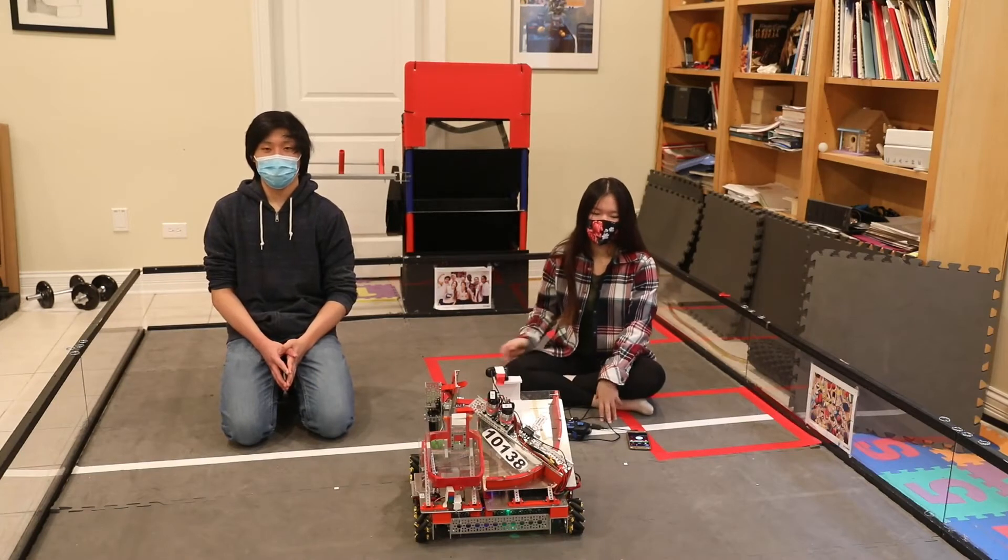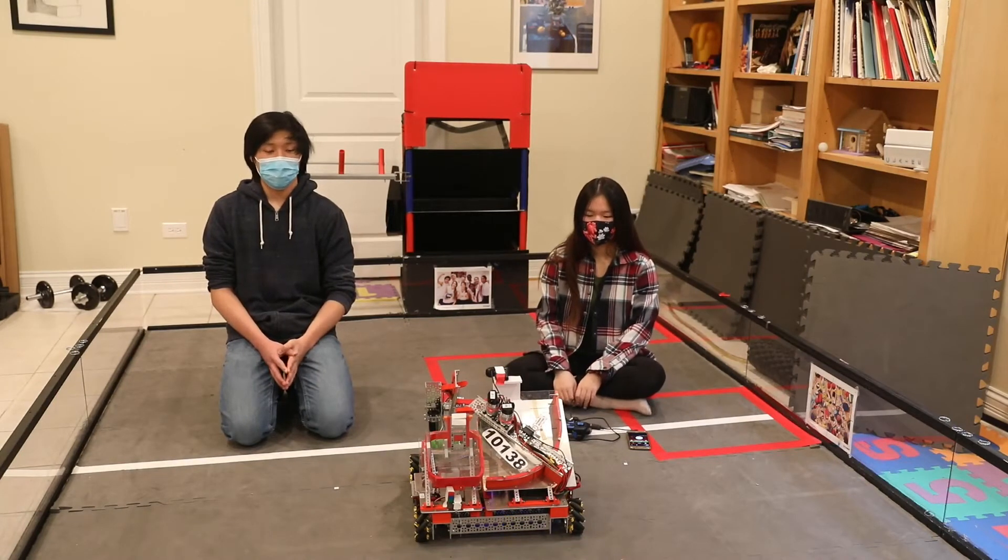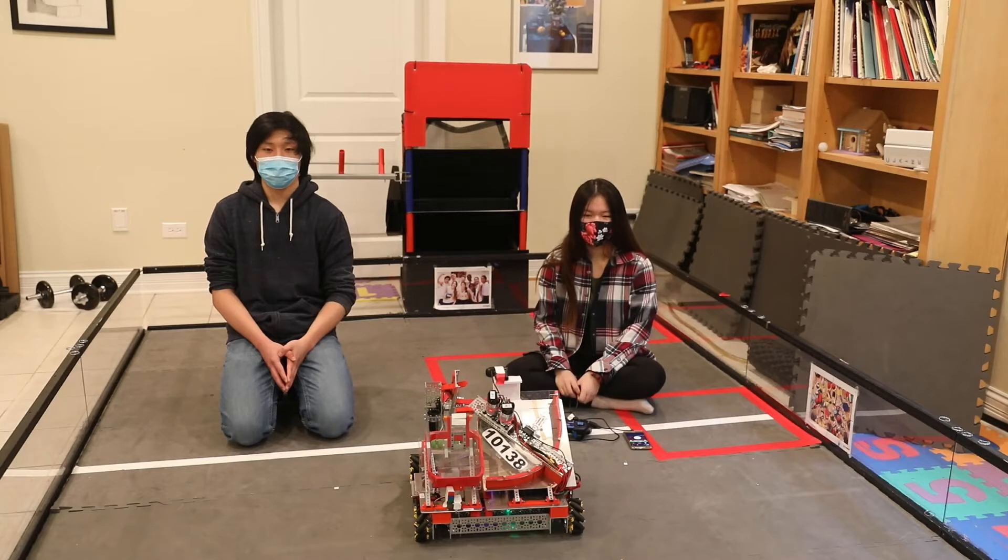Hello, we are First Tech Challenge Team 10138, Newton Busters. My name is Jerry and I've been with the team for four years. My main roles include hardware and draft team coach. Hi, my name is Claire and this is my fourth year on the Newton Busters FTC team. Our main roles are driving and programming.